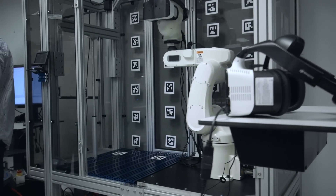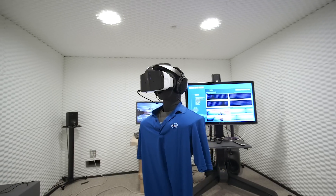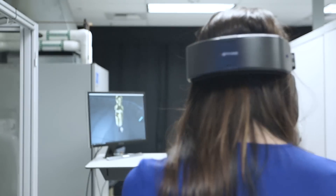This is Project Alloy, a prototype headset that Intel has built to show potential hardware partners what it's capable of. It has a bunch of processors and Intel's RealSense cameras built directly into it, and it runs on a battery, so you don't have to be tethered to anything, although it could work that way too.